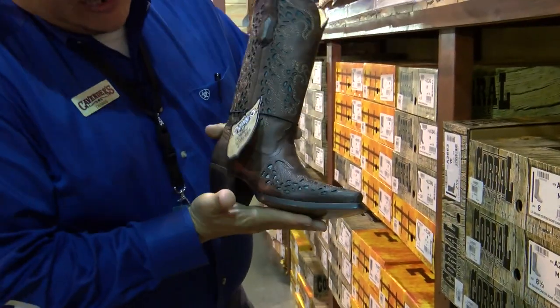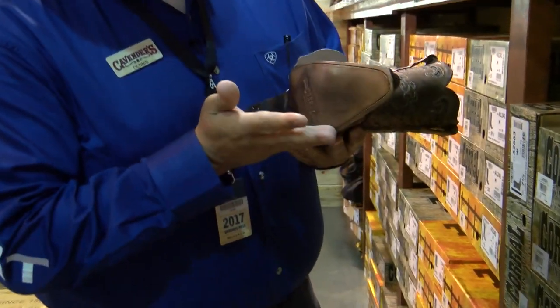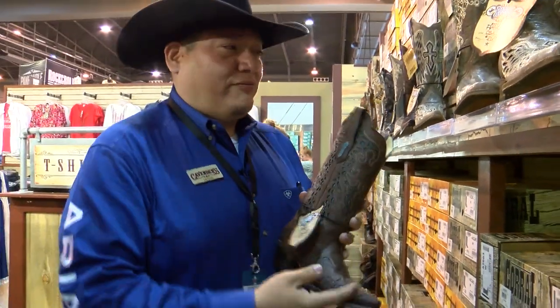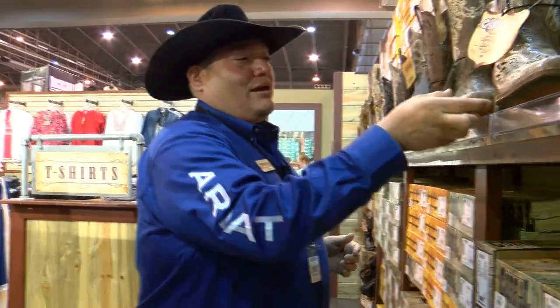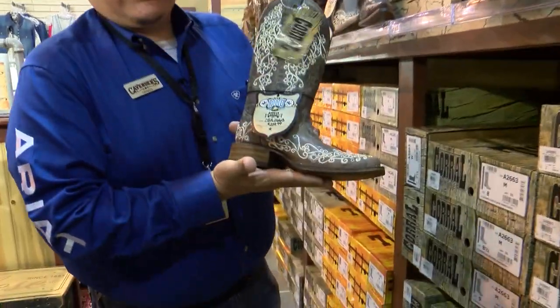They also have different styles of toes. You've got your snip toe, of course with your leather bottom and your higher heel — so it's better for dancing or just strutting your stuff. Then you have your square toe, also with a flat heel.